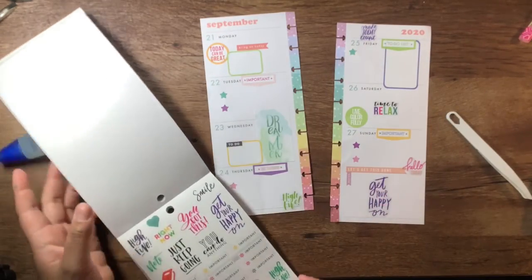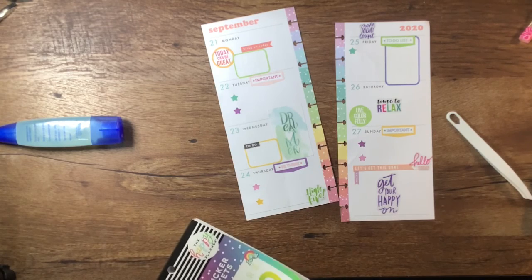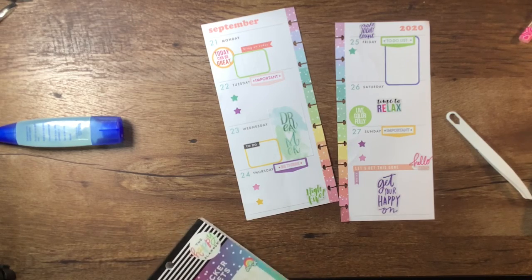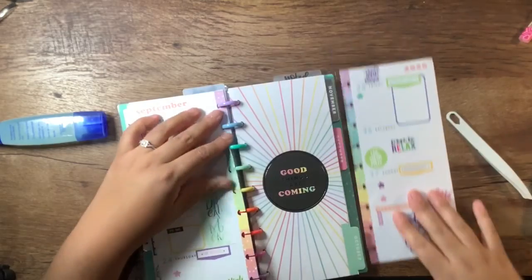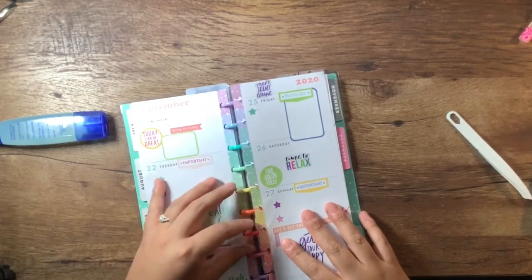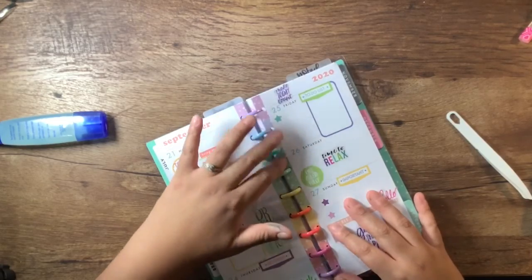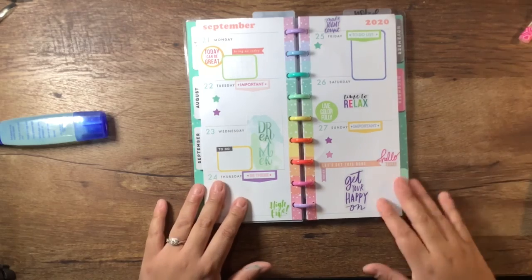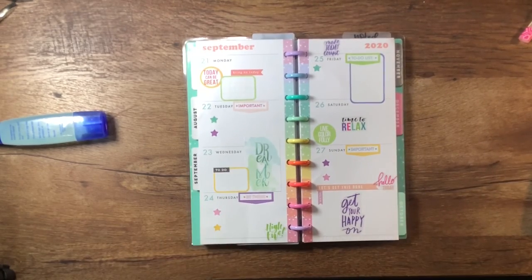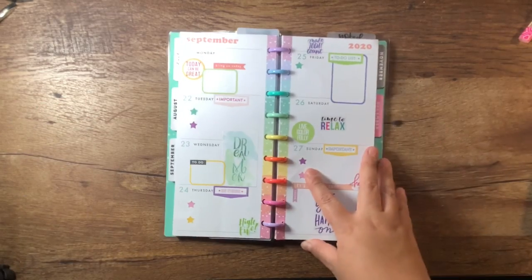Honestly, I don't think I need any more because I do have writing to do. This planner is the one I use for my direct sales business, so I keep track of my personal volume, any sales, and anything that I post in my private group — which I haven't done in a very long time; I've been kind of falling off the wagon on that one. If you like this video, please give it a thumbs up. If you'd like to see more of my videos, please hit that subscribe button and I'll see you guys in the next one. Bye!